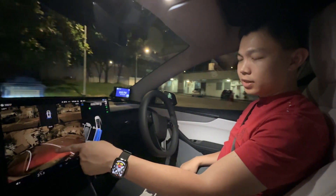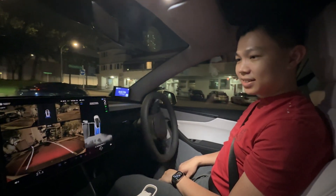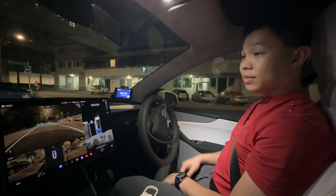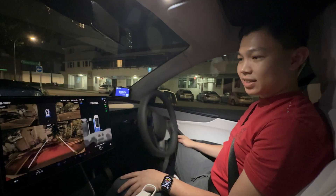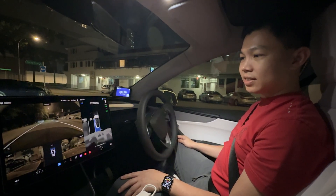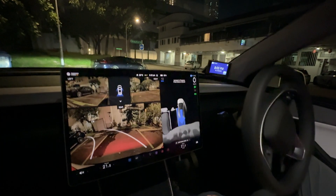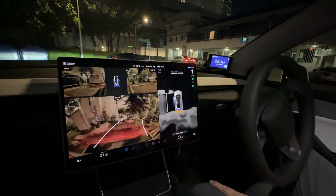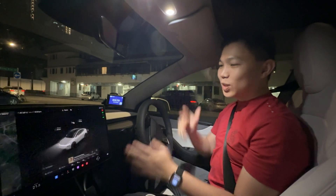It's able to detect the green EV charging parking bay. It makes more adjustments than a human would, and you can see it's a bit more finicky at night. Tadah! There we are — Tesla Auto Park at night.